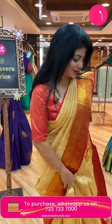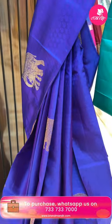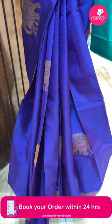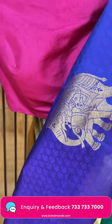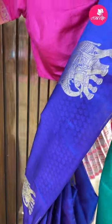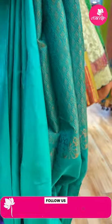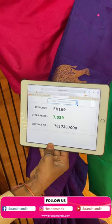Let us see the mannequin sarees. Purple color and sea green color — elephants, double elephants, baby elephant and mum elephant buttas. It is a borderless saree. Pallu half curvy with leaf buttas contrast. Blouse contrast. Saree pricing: 7,039. FH169 is the code.